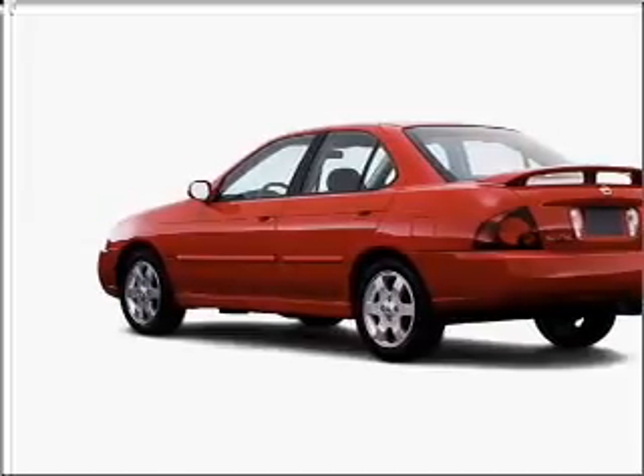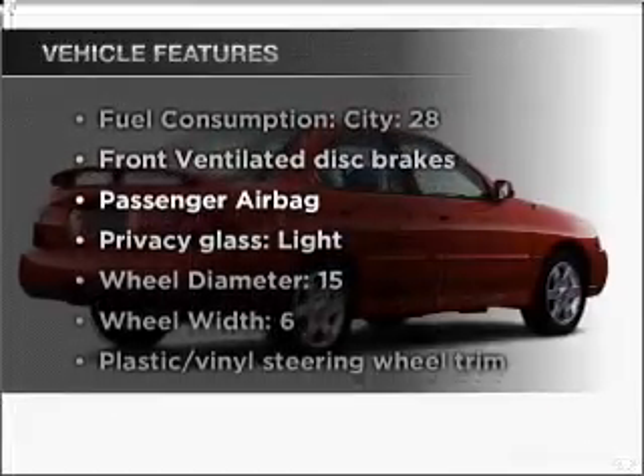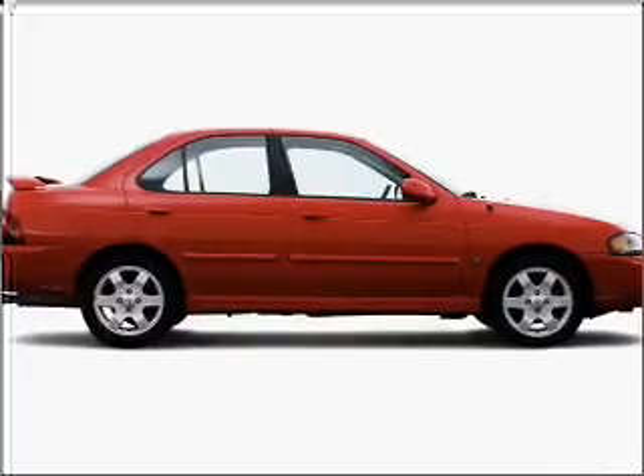With an efficient four-cylinder engine that responds smoothly to its automatic transmission, and with these notable features, you won't want to miss out on the opportunity to own this amazing vehicle: air conditioning, power door locks, power windows, power steering, cruise control, power mirrors, and an adjustable tilt steering wheel.